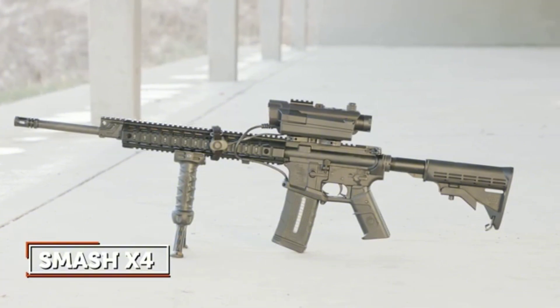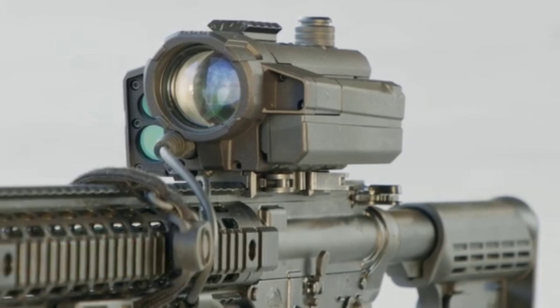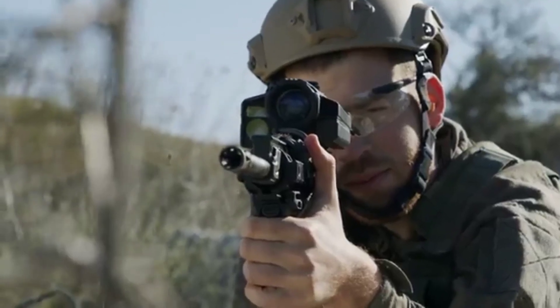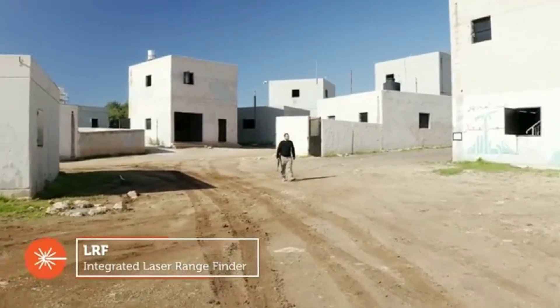SMASH provides kinetic protection against evolving UAS threats to dismounted forces by featuring built-in targeting algorithms that can acquire, track, and hit small drones. SMASH handheld systems offer a decisive tactical advantage for individual dismounted operations.